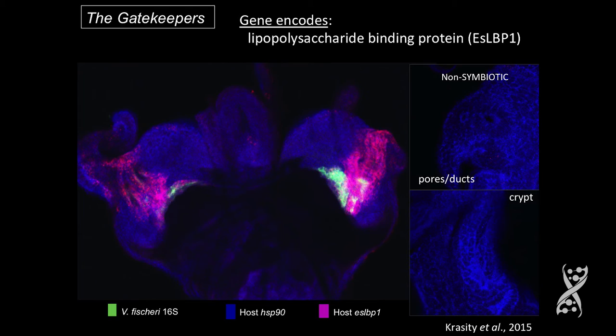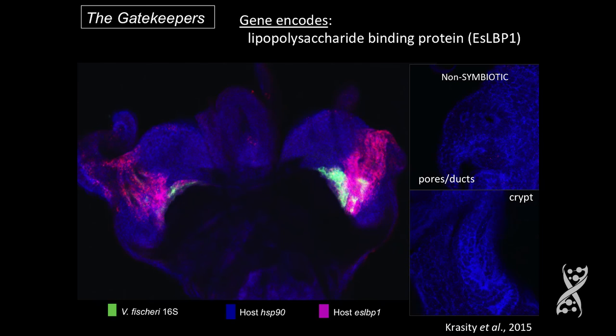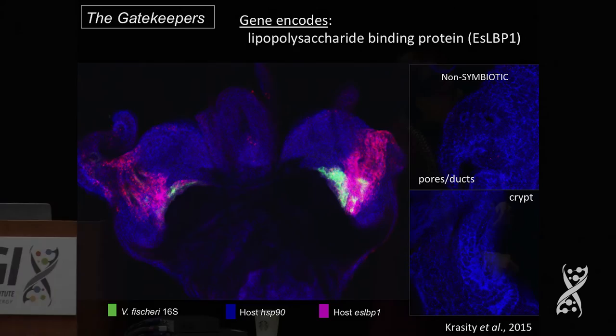The really cool thing is that we see tremendous geography about the transcripts of the host. What I'm showing here I call the gatekeepers. These genes — this particular one in pink — the pores, the ducts, and the ante-chambers are full of lipopolysaccharide binding protein, which is something that your gut responds to when you have a lot of LPS around. This may very well be a gatekeeper in the system.